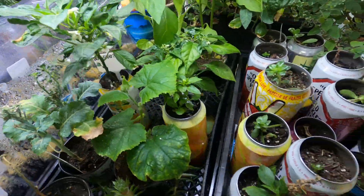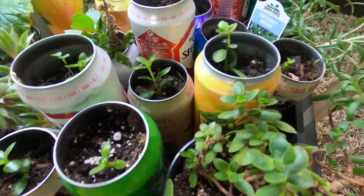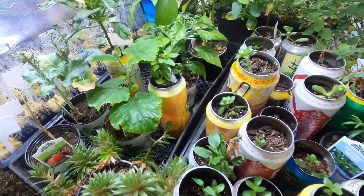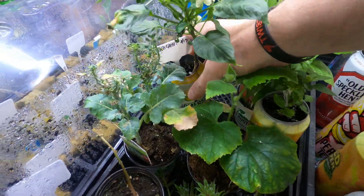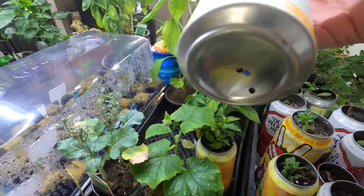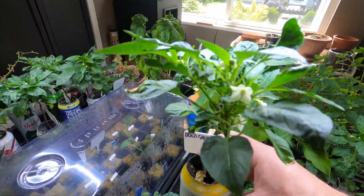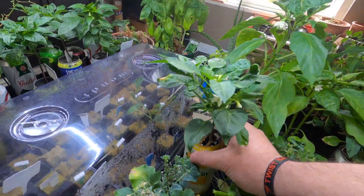There's more here. I've just got some succulents as well growing in beer cans. I haven't put holes in the bottom of these, but I did put some holes in the bottom of these guys.